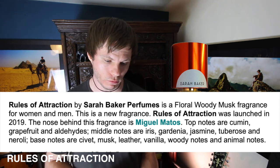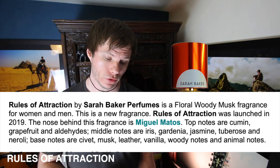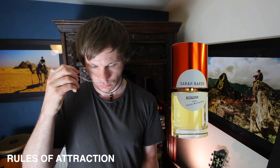Looking up the notes for this one, it reads: tuberose, iris, grapefruit, civet, aldehyde, animal notes, vanilla, gardenia, neroli, musk, leather, cumin, jasmine, woody notes. I don't like it. I think a good way to describe it is imagine a floral musky fabric softener for the washing machine for cleaning your clothing — but with something off in the background of it.